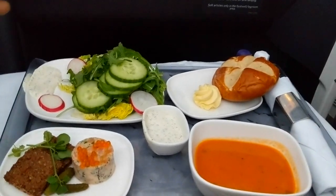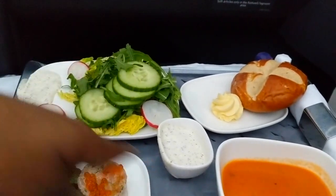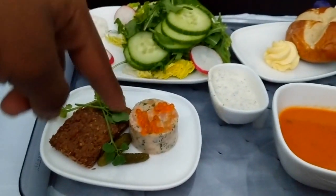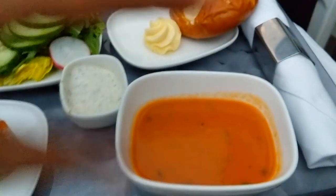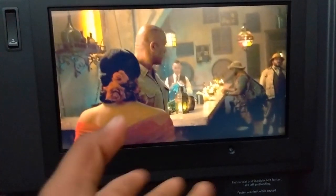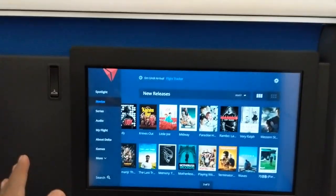For appetizers, this is what we have. I had tomato soup. I had a little accident earlier but this is my setup — pretzel and so on. I can't explain this, but tomato soup is the bomb in the sky. I do not like tomato soup on the ground, but in the sky it's amazing. And then I'm watching a movie right now, looks pretty cool.